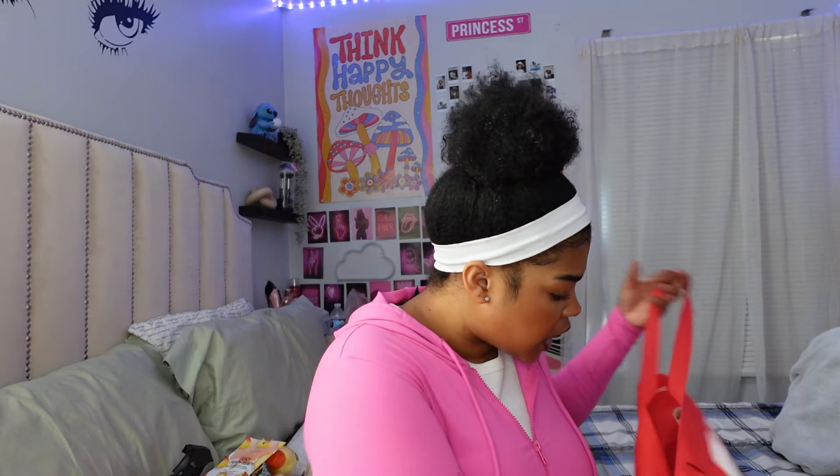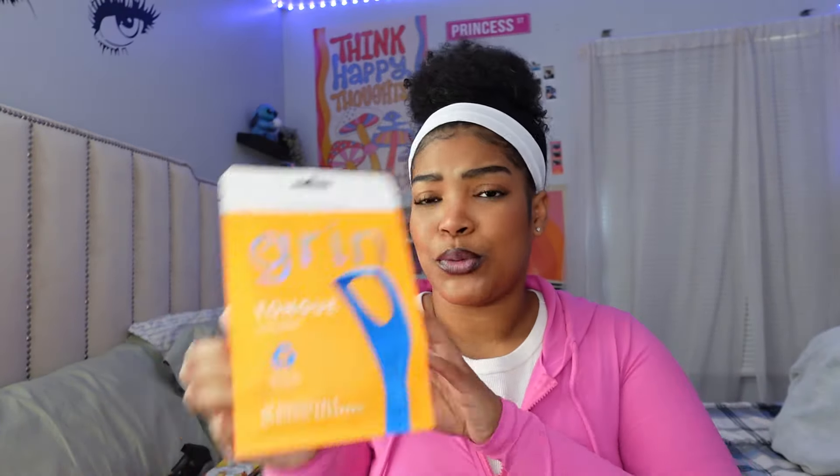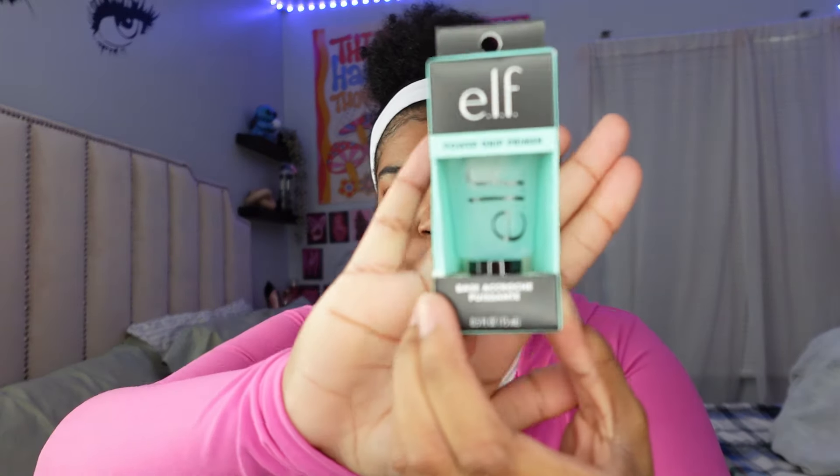The next thing I got were these tongue scrapers or tongue cleaners. I've heard a lot of good things about these — it's very important to scrape your tongue. We don't want bad breath over here. You can scrape before or after you brush your teeth — get all that plaque off, that's what makes your breath really stinky. It comes with a lot, so my mom can use some too.